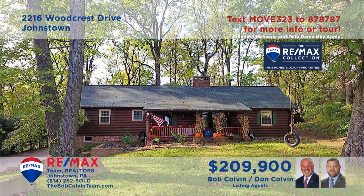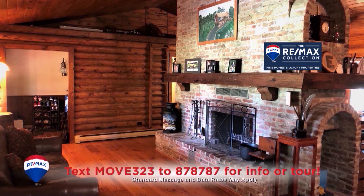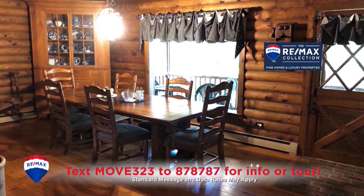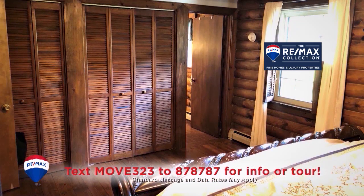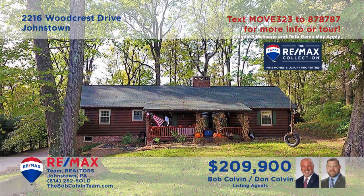Take a look at this move-in ready log home in the Westmont Hilltop School District presented by the Bob Colvin Team. The great room is absolutely enchanting with cathedral ceilings and a beautiful brick wood-burning fireplace. The kitchen offers oak cabinets and all appliances, and the dining area is simply steps away for easy meal service. Three bedrooms with double closets and a lower level den for quiet relaxation.